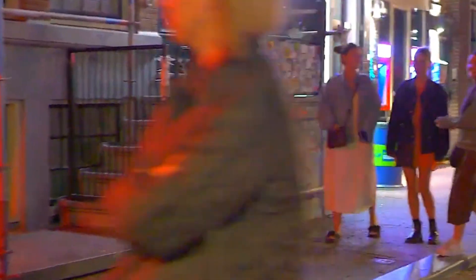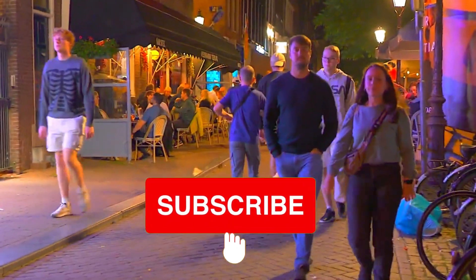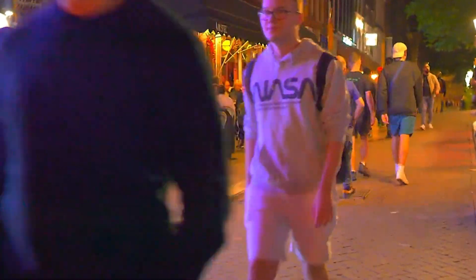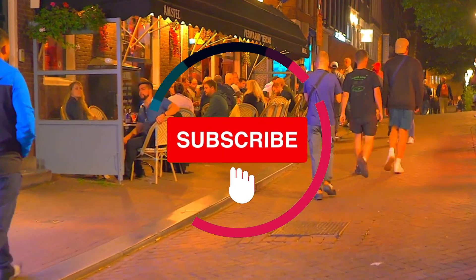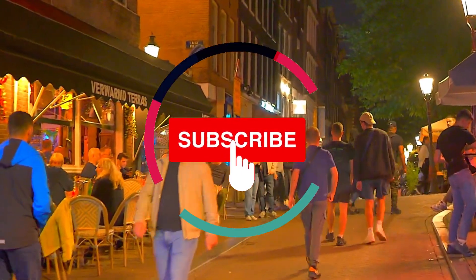Before we move to number 2, if you have not already done so, we highly recommend you subscribe to our channel, as we will be making videos on all the major cities in the world. Subscribing also encourages us to continue to produce high-quality and engaging videos for you.